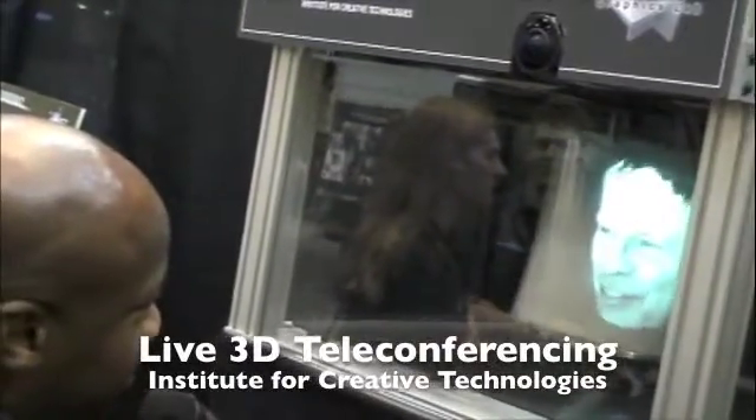A real hologram uses lasers which they then refract to create a 3D illusion. What we're doing uses mirrors to reflect light around but still recreate a true 3D image.